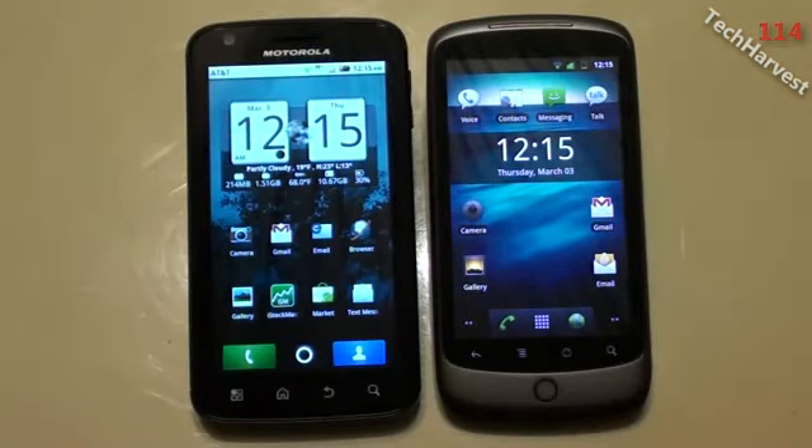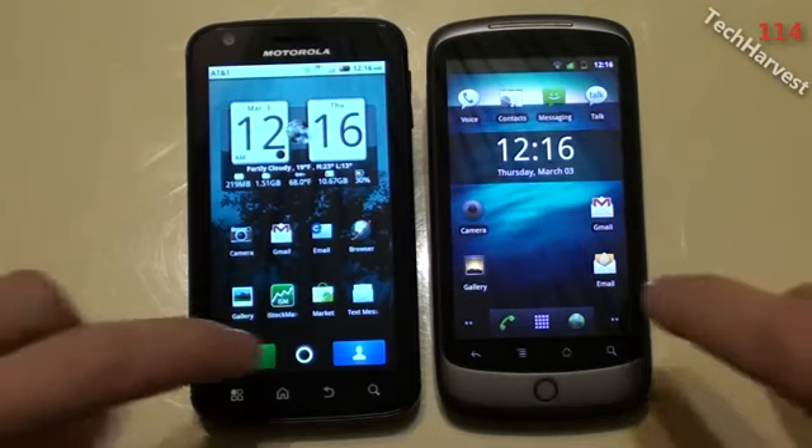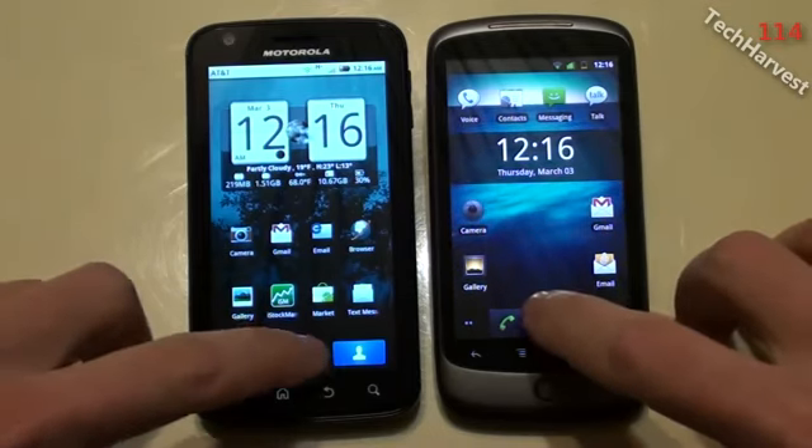This time we're going to pit the Motorola Atrix 4G, which is running Froyo Android 2.2, versus the Nexus One, but this time the Nexus One is running Gingerbread Android 2.3.3. So what I'm going to do now is run two benchmarks on these devices and the first one we're going to start with is Linpack.